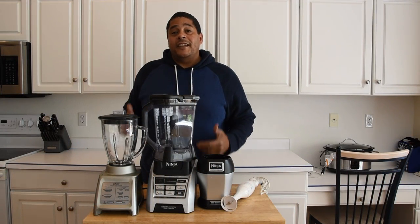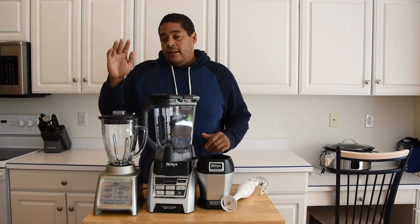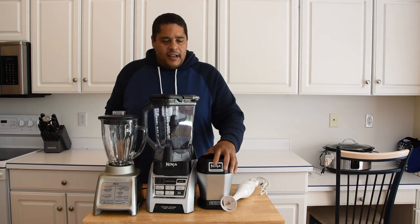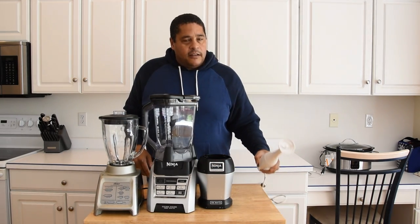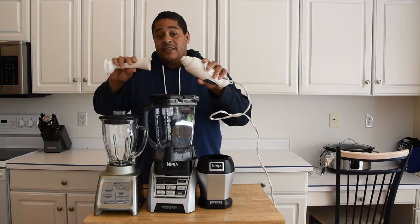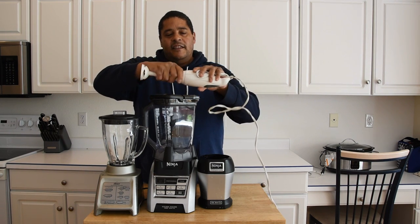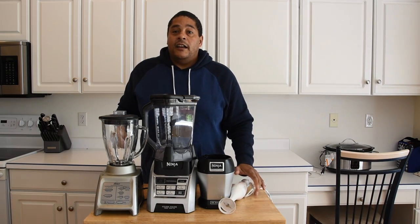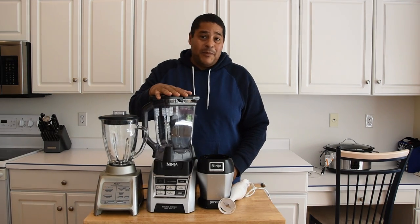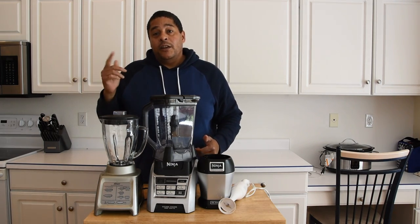A good blender is a definite must-have. I don't know how I ended up with all these blenders — I actually have more that aren't even shown here. This Oster is the workhorse. I have this Ninja too but I really don't mess with it that much — sometimes for smaller stuff I'll use it. But you definitely need a good immersion blender, preferably one with a detachable head. Some are sold without a detachable piece and those things just get filthy and nasty. I make a lot of hot sauces and things like that, so these blenders put in some work.